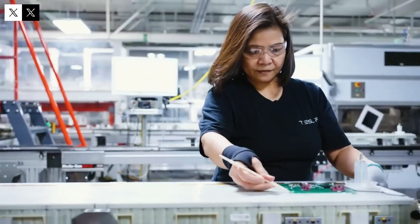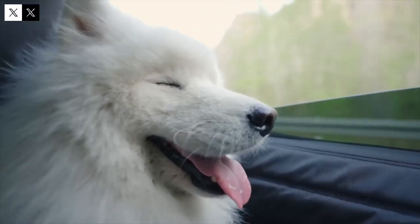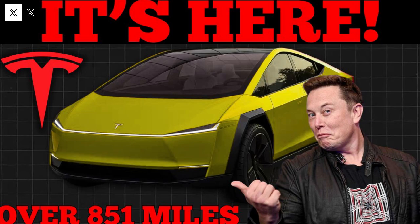The Tesla Model 2 arrives on the market as a true revolution in the electric vehicle universe — not only because it's more affordable, but mainly because of the integration of advanced technologies that place it above its direct competitors such as BYD models. This car's greatest strength lies not only in its performance or design but in the way Tesla has combined vehicle, infrastructure, and user experience into a robust and reliable ecosystem.